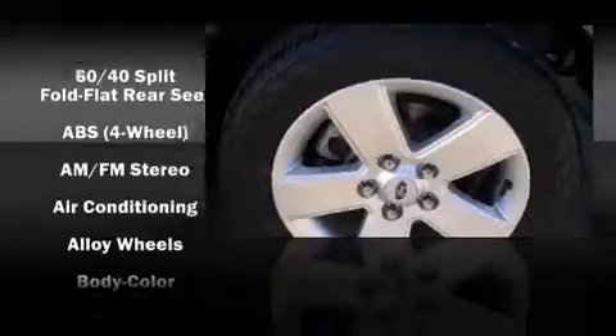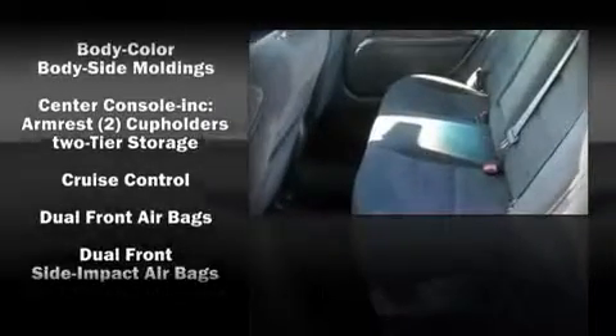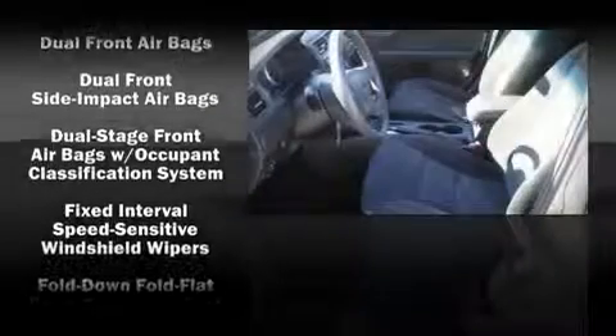Ford also prioritized safety and security by including dual front impact airbags, front side impact airbags, head curtain airbags, a panic alarm, and four-wheel disc brakes with ABS.